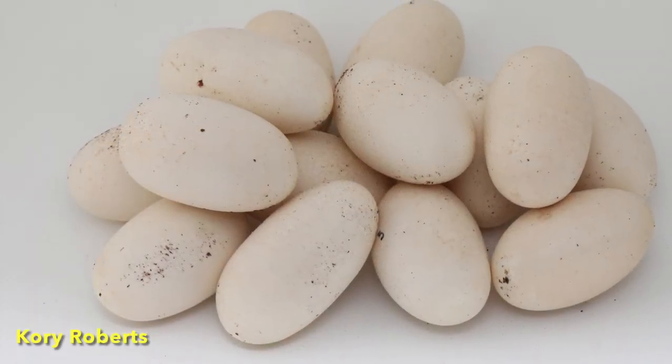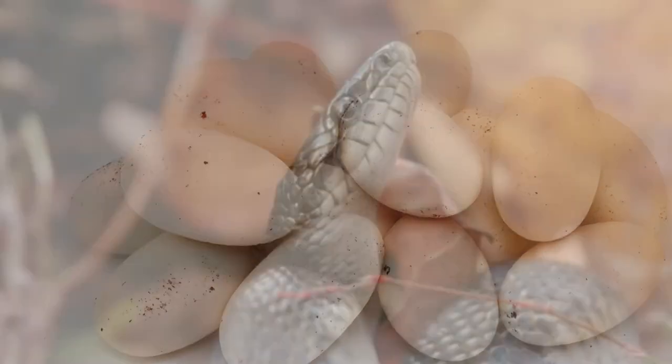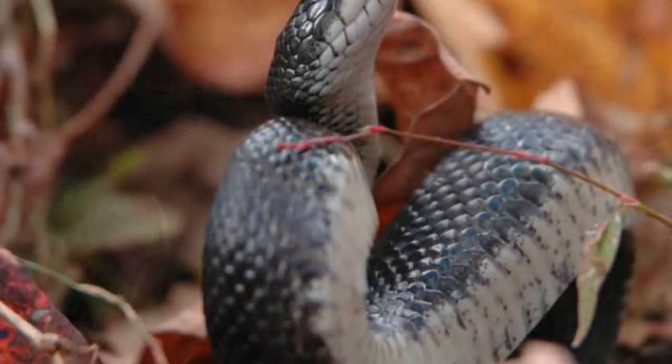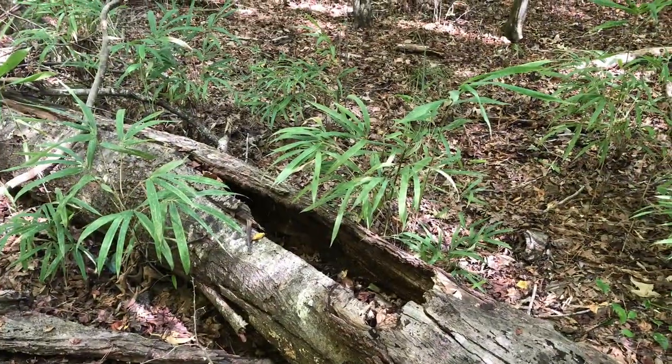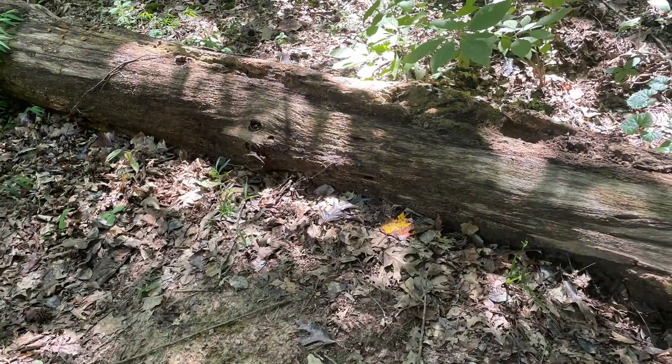Females lay eggs once a year in early to mid-July in clutches of 5 to 19 eggs. The number of eggs laid is directly proportional to the size of the female. Natural egg laying sites include standing and fallen hollow logs, compost and mulch heaps, sawdust piles, and decomposing logs.